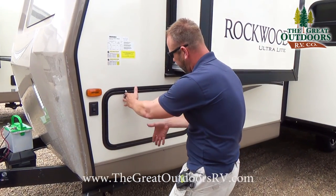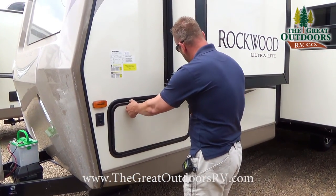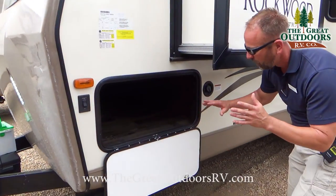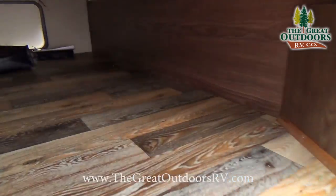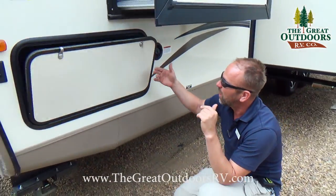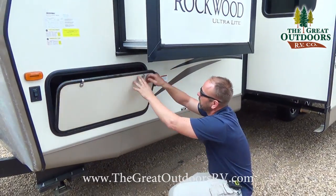Rockwood actually made this door so that instead of folding up — because you have a wardrobe slide-out here — it actually comes down for you, so you don't have to worry about hooking it up. It's a nice little feature. I'm glad they made this change on this particular coach — it just drops down and you don't have to worry about interfering with the slide-out.